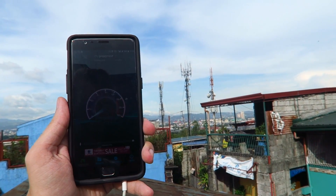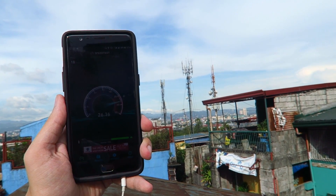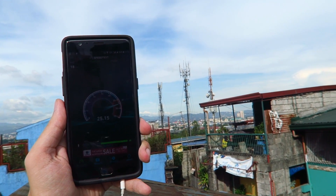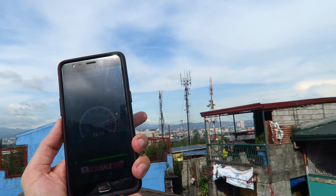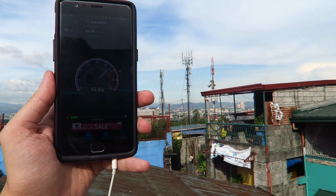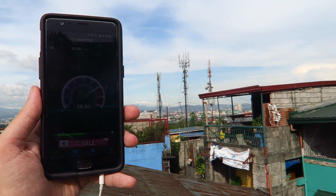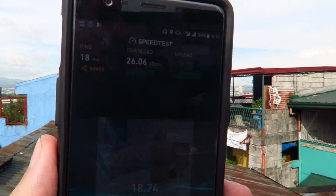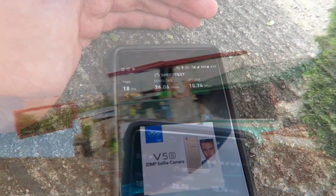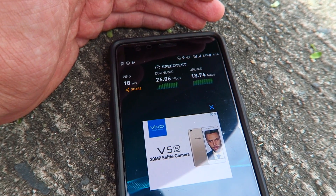Let's do one more test to average them out. Wonderful — 20 to 25 meg. Getting really good results here because literally the cell tower is just over there. But like I said, it also depends on how many people are connected and the connection going to the cell tower — whether they've got fiber, etc. So we got 26 meg down and 18.7 meg up. That's pretty impressive.